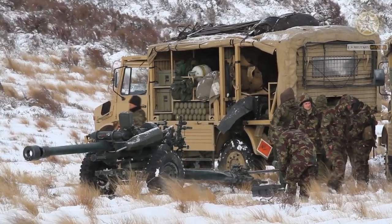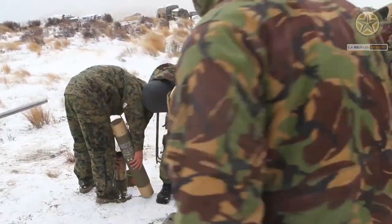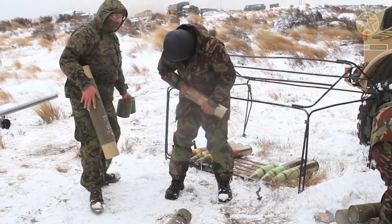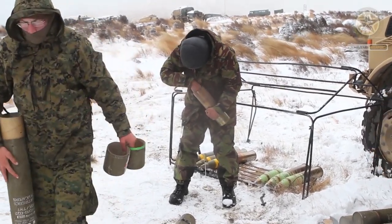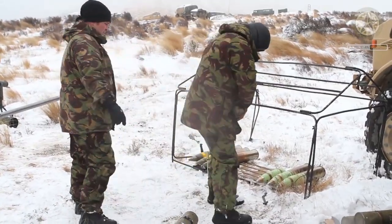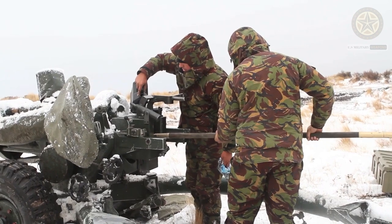Other operators are Ireland with 6 units, New Zealand with 24 units, Portugal with 21 units, Thailand with 60 units, and the United States with 150 units. Thailand and the United States also acquired production licenses for this howitzer.